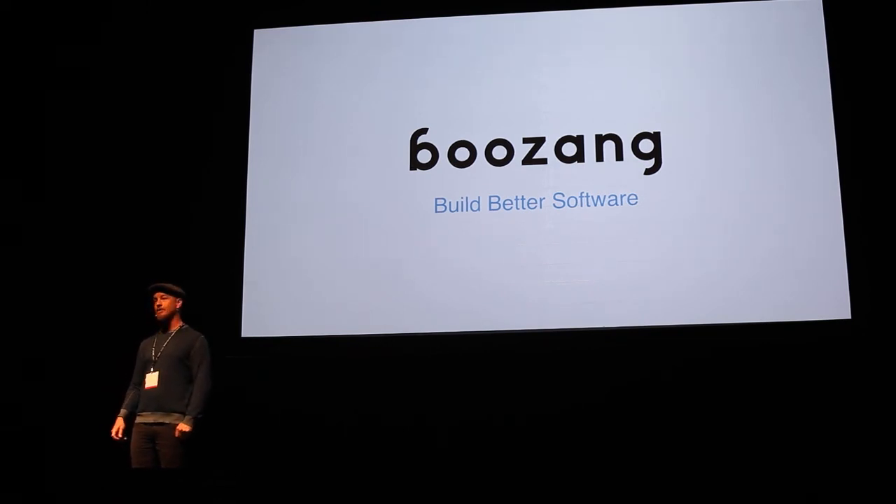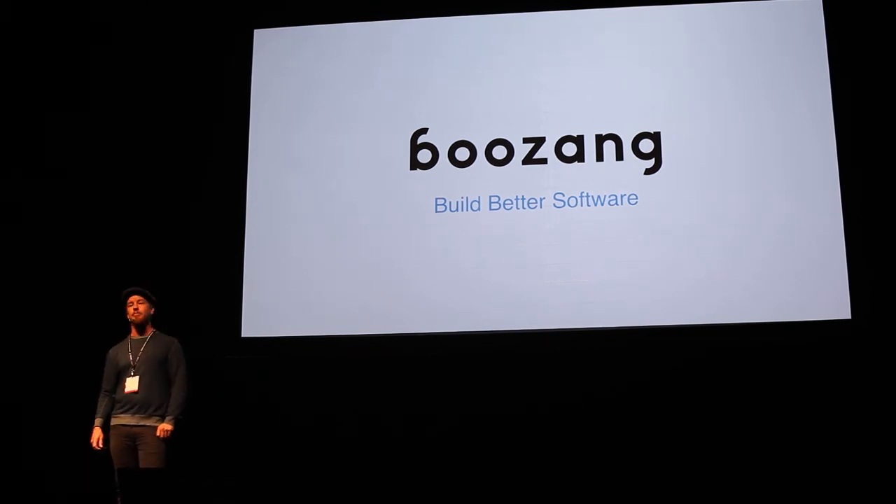Good afternoon, I'm Mats, and we are Musan — we help you build better software.